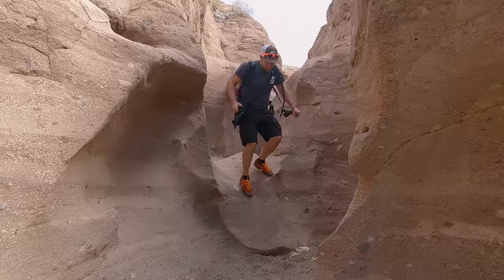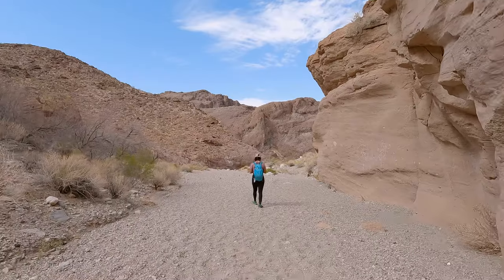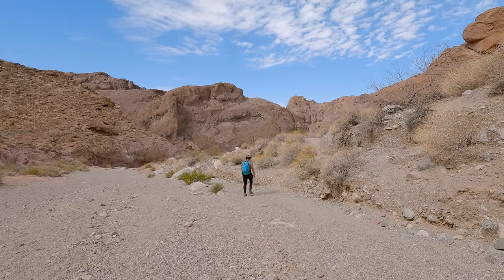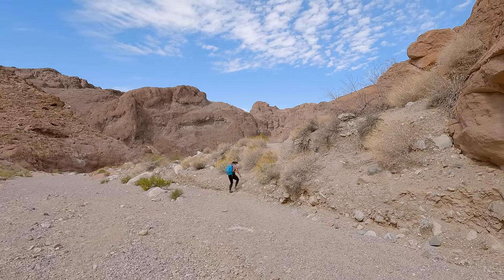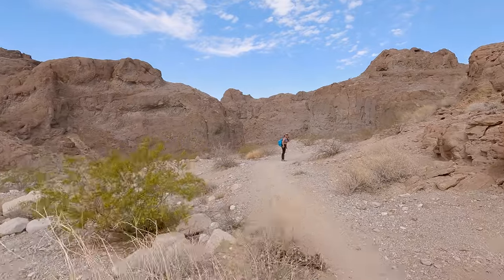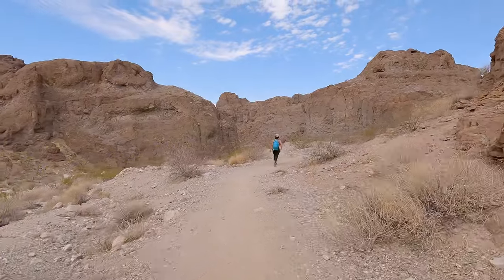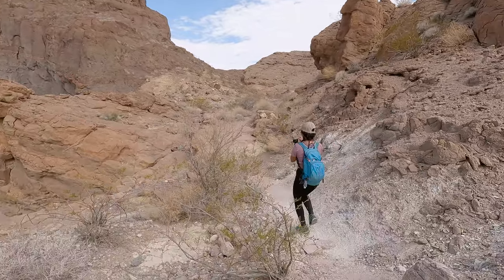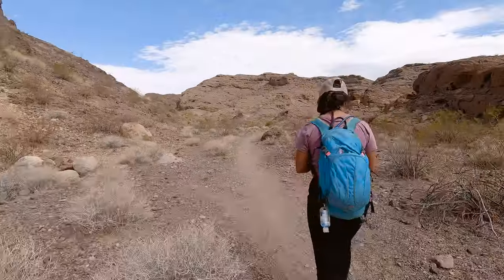Almost immediately after leaving the short slot you will come to a fork in the trail. If you're going to Liberty Bell Arch, you're going to make a right here. Going straight will take you to Arizona Hot Springs. If you plan on doing both, I highly recommend going to the arch first, as it's quite a hike down to the hot springs and it wouldn't really make much sense to visit them before the arch.